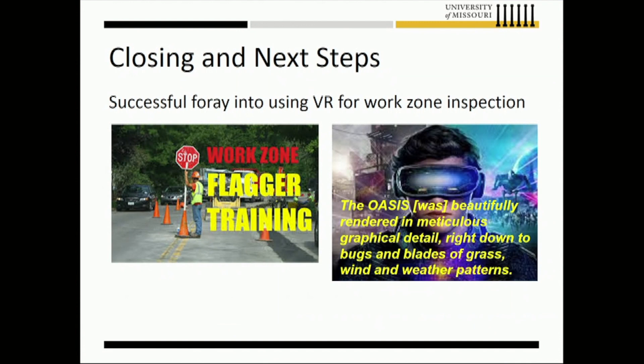For next steps: the example I gave is on an interstate two-to-one-lane work zone. Since then, we've been working on a flagger control scenario, because most of Missouri's mileage is two-lane rural roads where construction zones use a flagger operation — an individual with a stop/slow paddle. That's a big percentage of our work zones, so we're building that scenario. We're also working to increase the resolution of the virtual environment to make it look more realistic.